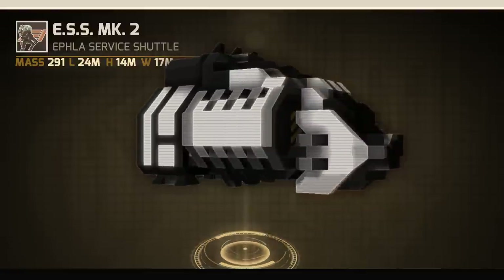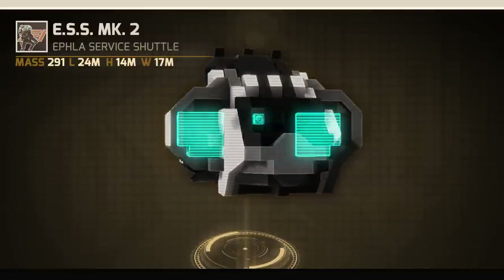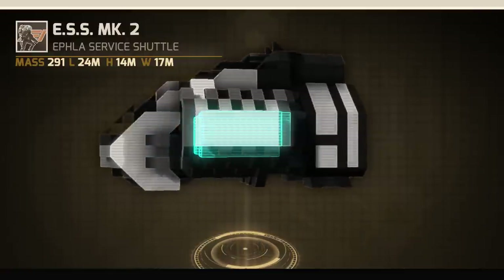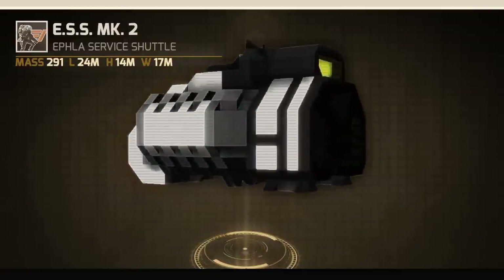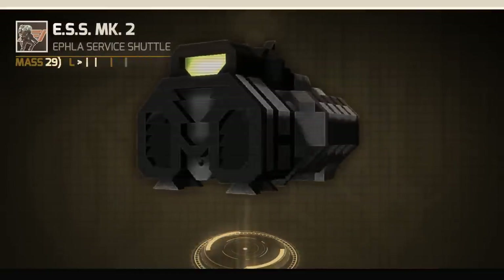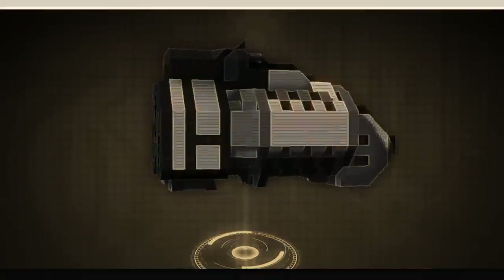The ESS can adapt to any task, and with our personal payload space, there are no limits to the ESS's potential. Also on board there's a single-person cockpit, bed, lockers, and medical facilities, all protected behind a double blast door airlock.